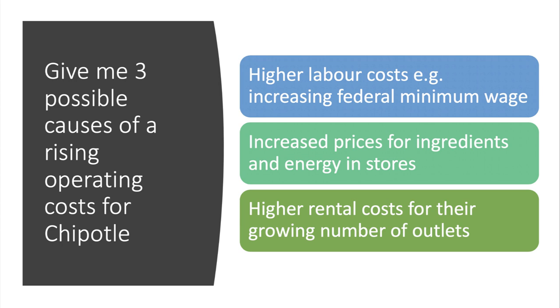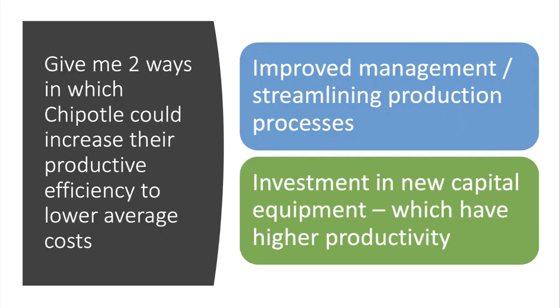Three possible causes of rising operating costs for Chipotle: first, there could be an increase in labor costs — workers in the business are typically paid the minimum wage, which is federally set, and quite a few US states are already moving towards a $15 an hour minimum wage. Another cause could be increased prices for ingredients used in making the burritos, or the cost of energy and fuel. It could also be the case that rental costs for the outlets have gone up. The first two would be increases in variable costs; an increase in rental costs would be an increase in fixed costs.